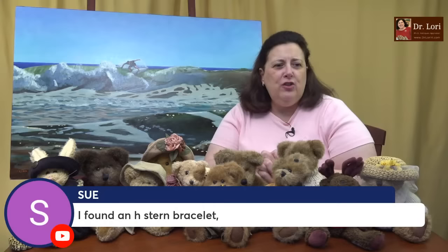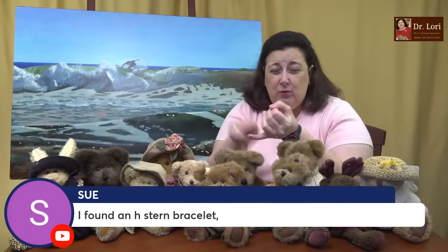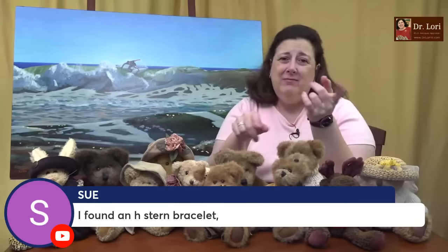I found an H Stern bracelet — that's great! I had another video caller I featured on Real Bargains who found an H Stern necklace with gemstones in a box lot at a thrift store. I appraised it, she listed it and sold it. H Stern — that's wonderful. I'd love to see it; send in a picture and let me know how much you paid for it.